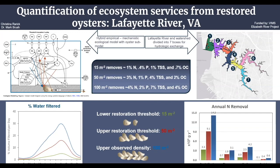Denitrification is the greatest source of nitrogen removal, followed by uptake into shell and tissue, with the least nitrogen removed through burial. The ratio holds, with 50 oysters per meter squared having three times greater impact than 15, and 100 oysters per meter squared having about one and a half times greater impact than 50. Annual phosphorus removal followed a similar trend to nitrogen removal, excluding denitrification, and restored reefs were predicted to remove around seven percent of total inputs.